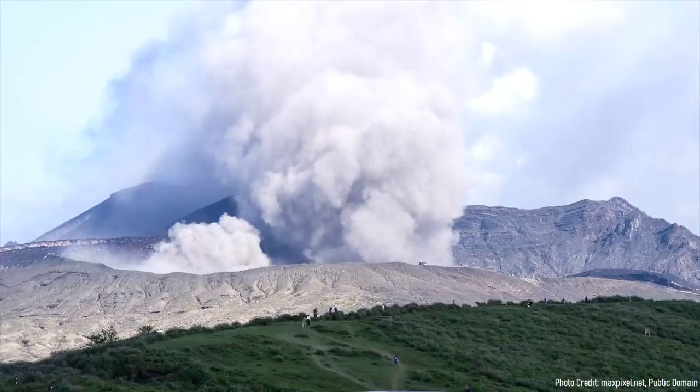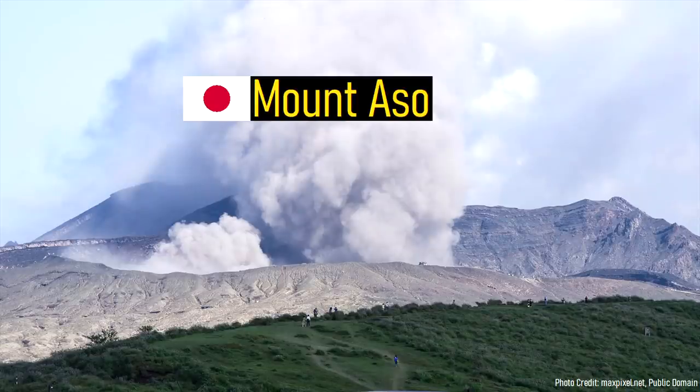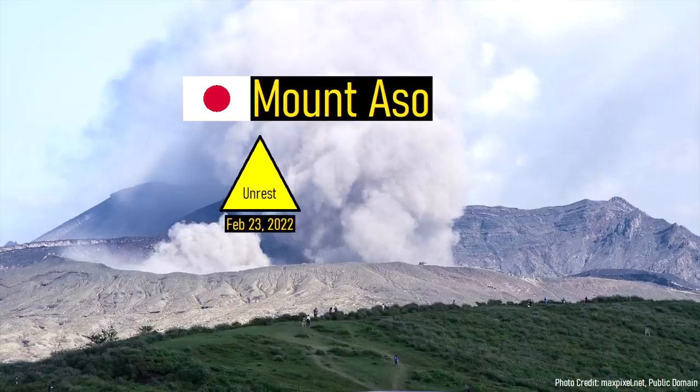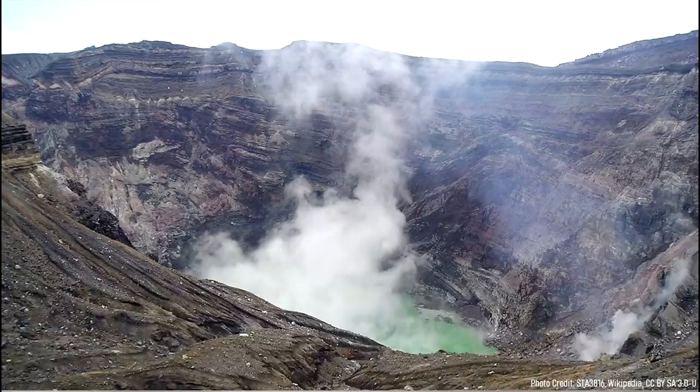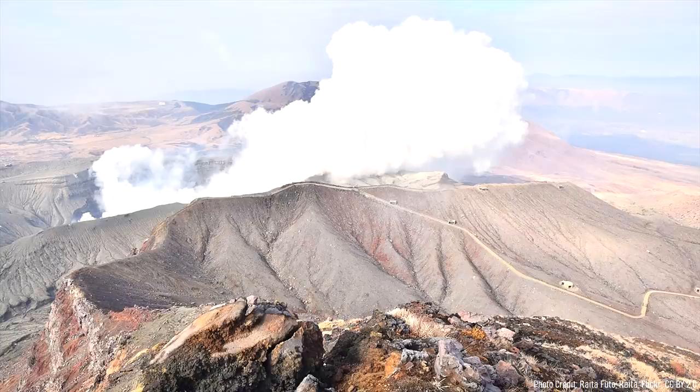On February 24th, 2022, the alert level of the Mount Aso supervolcano in Japan was raised from yellow to orange by government scientists, corresponding to a change from level 2 to 3 in the local 5-level alert system. While the threat of a supervolcano erupting might sound cataclysmic, in this case there really isn't too much to worry about outside of the immediate vicinity of its summit.